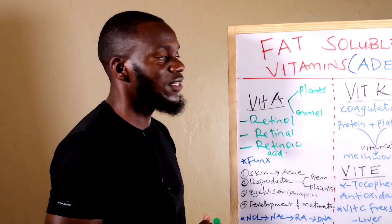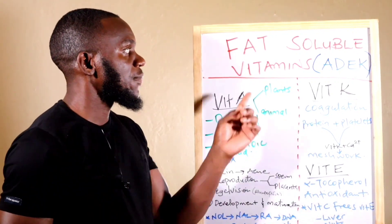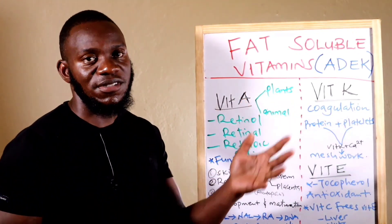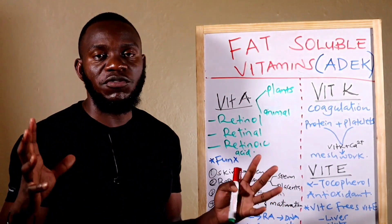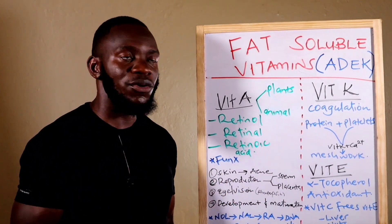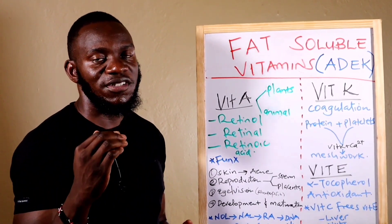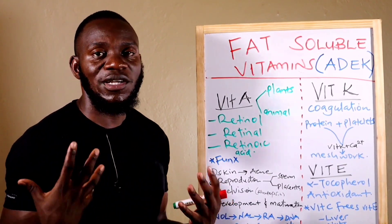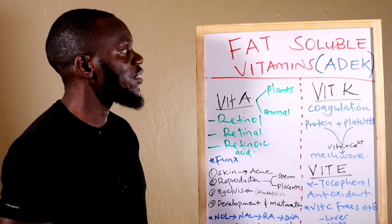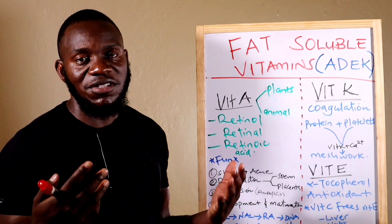Welcome back to the health and wellness show with me, Dr. Levis from Chile. I've taken an interest in vitamins and there are two types of vitamins broadly. Vitamins are micronutrients required by the body in very small quantities, but they play a very major role in our bodies — starting from immunity — and different vitamins have different functions.